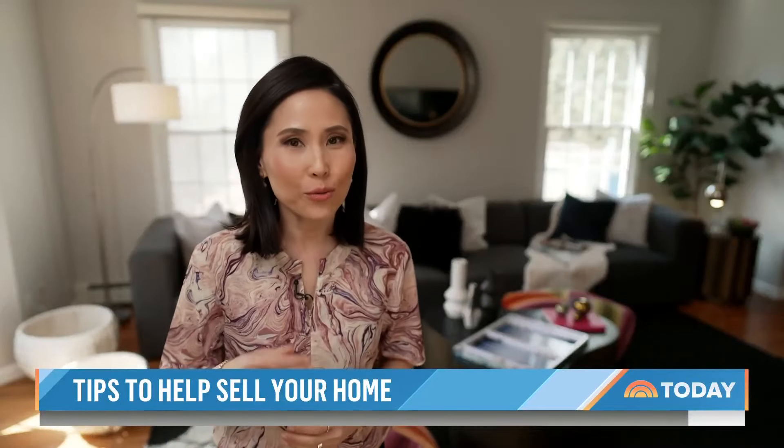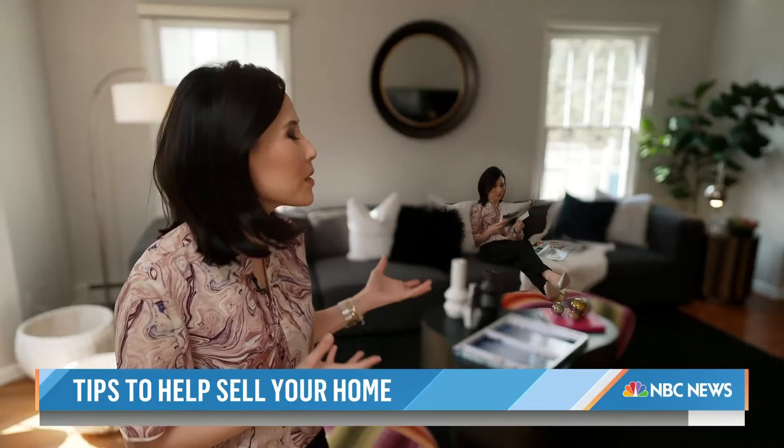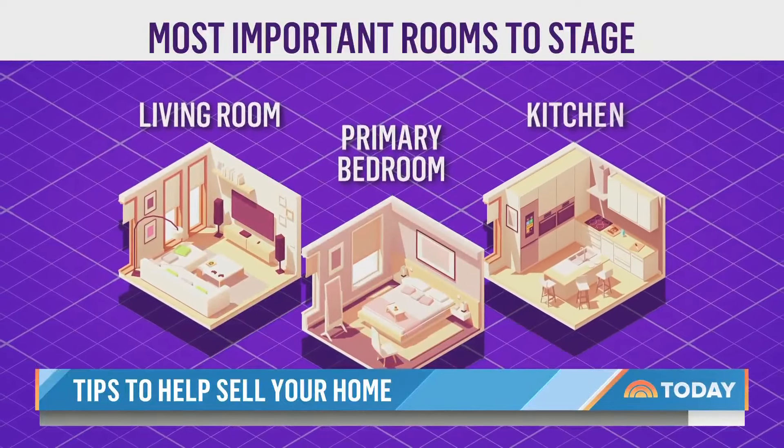Esser says wherever the eye rests, the sale begins. You really want to help a buyer envision themselves in that space. The most important rooms to stage are the living room, the primary bedroom, and the kitchen.